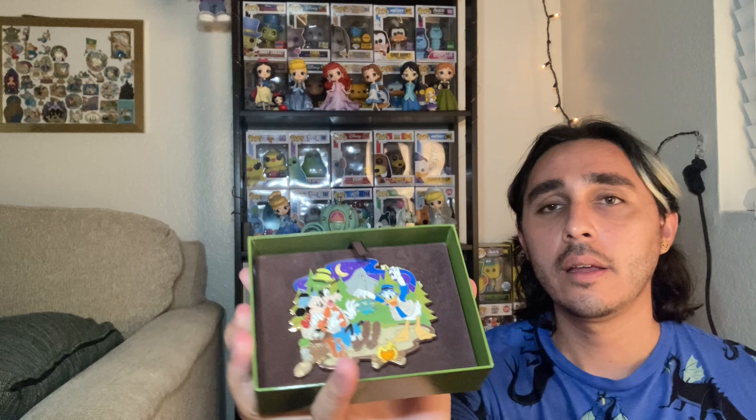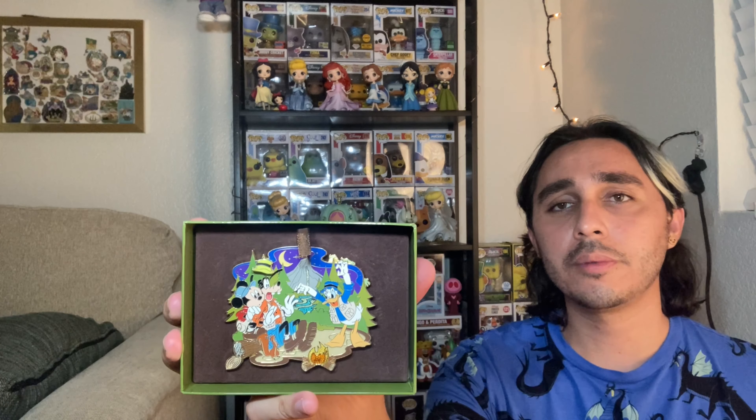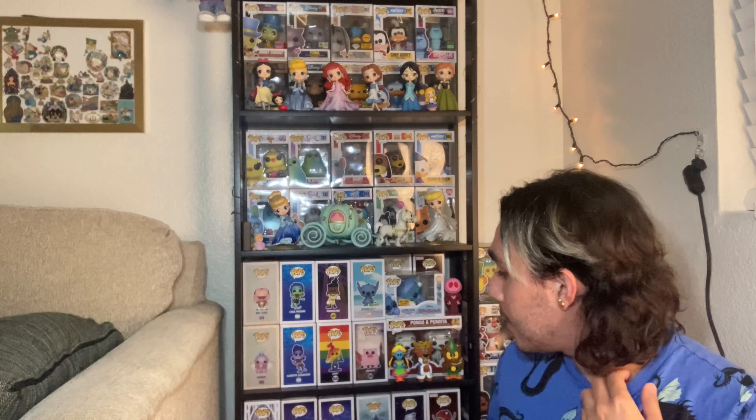I also collect Disney pins. I recently got this one — I thought it was so cool, it's like a camp scene — and I want to frame this one. I have a lot of pins as well. I don't only collect Funko pops. Before I got into pops, I was and still am a big Disney pin collector. Here's a random Hawks fig pin — I got that for a video that hasn't happened yet, but probably still will happen one day.